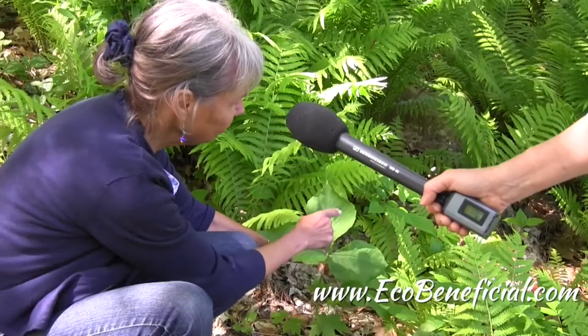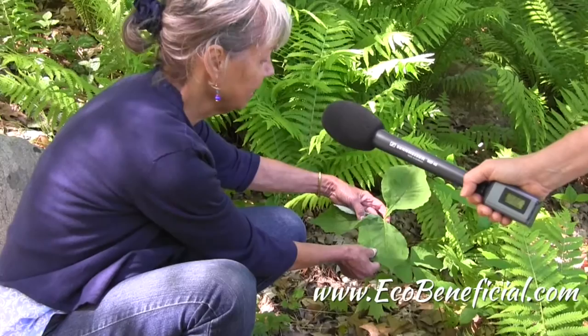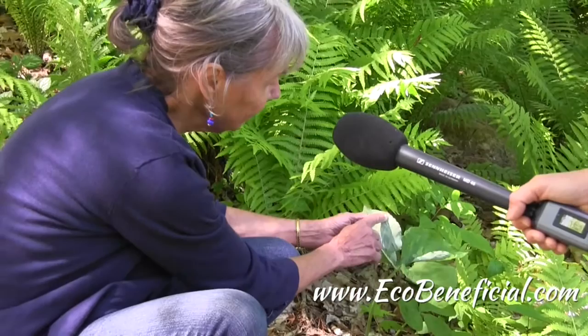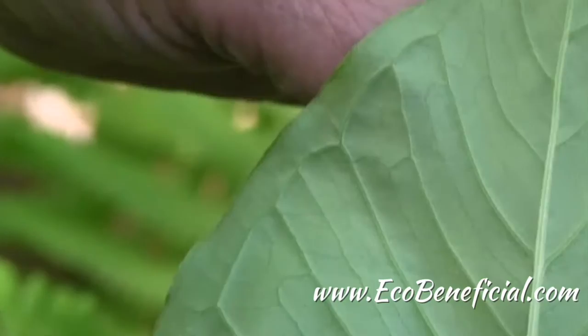Whereas in trillium, which we could take a look at later, you will find that the leaves are more evenly spaced around the clock face, so that it's twelve o'clock, four o'clock, and eight o'clock. But there's another difference as well. At the very margin of this Jack-in-the-Pulpit leaflet — this is one leaf with three leaflets — there's a vein that goes around the entire perimeter of the leaflet, running just parallel to the margin. And if you look at a trillium leaf, you will not see that.